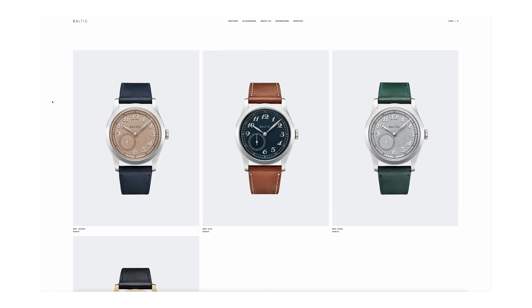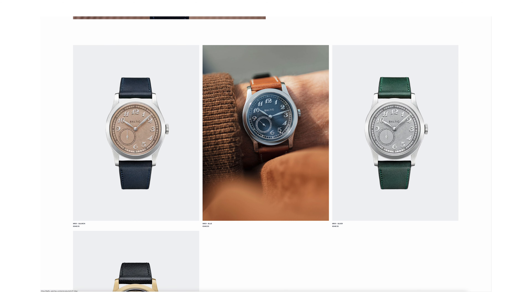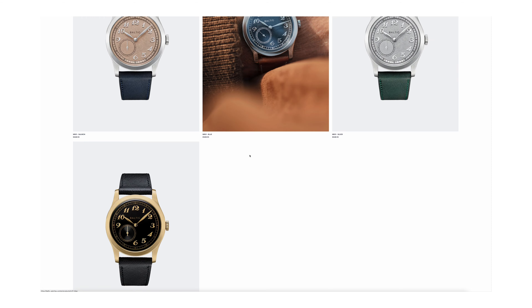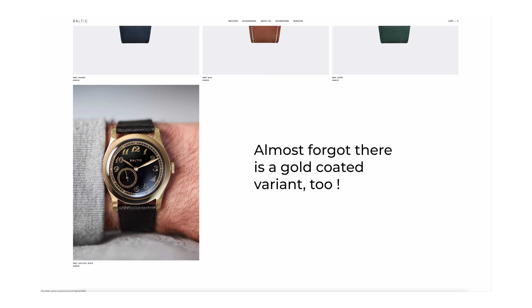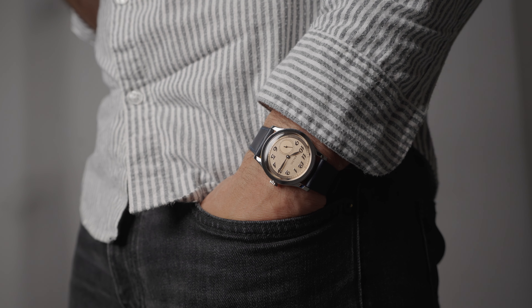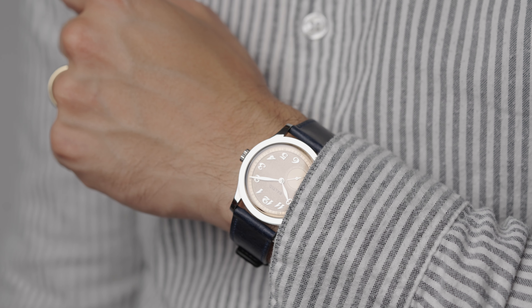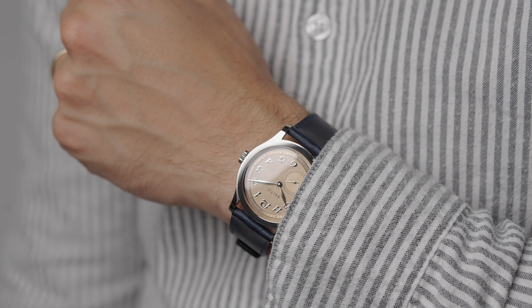The MR01 is available in blue, silver, and salmon — each color offering its own charm. The deep blue is a bit modern, the silver provides high contrast and a conservative style, while the salmon offers a provocative, unique look. The interplay of finishes from polished numerals to grained dial and out to the polished case makes the watch eye-catching from afar. However, the bezel can seem a bit too flashy, making the watch look cheaper. Despite this, the MR01 remains a very attractive watch with a unique appeal especially given its price.